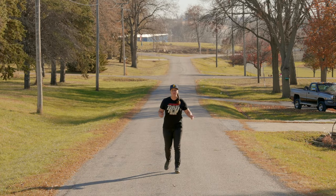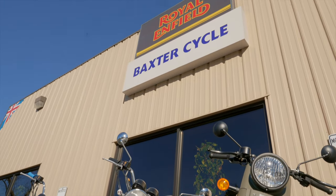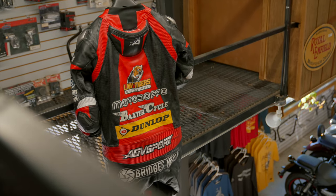Welcome to Marnie, Iowa, home to about 130 people and Baxter Cycle. My name is Alyssa and I race for Royal Enfield's Build Train Race, and I'm happy to have Baxter Cycle as a sponsor.